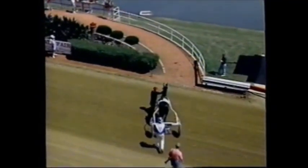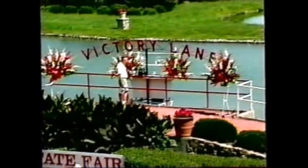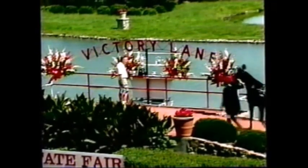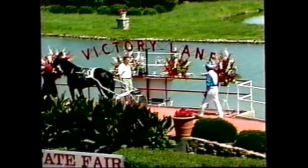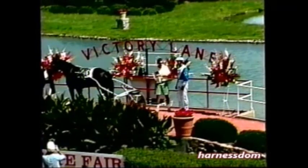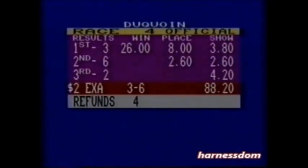Winning filly by Pine Chip, giving that Castleton Farm stallion a one-two finish. Do Re Mi by a whisker over Salagadula. Jim Sproul making the presentation once again of the Castleton Farm trophy. As was mentioned, Castleton Farm stood Pine Chip throughout his entire trotting stallion career — the great Pine Chip, world champion in 1:51.